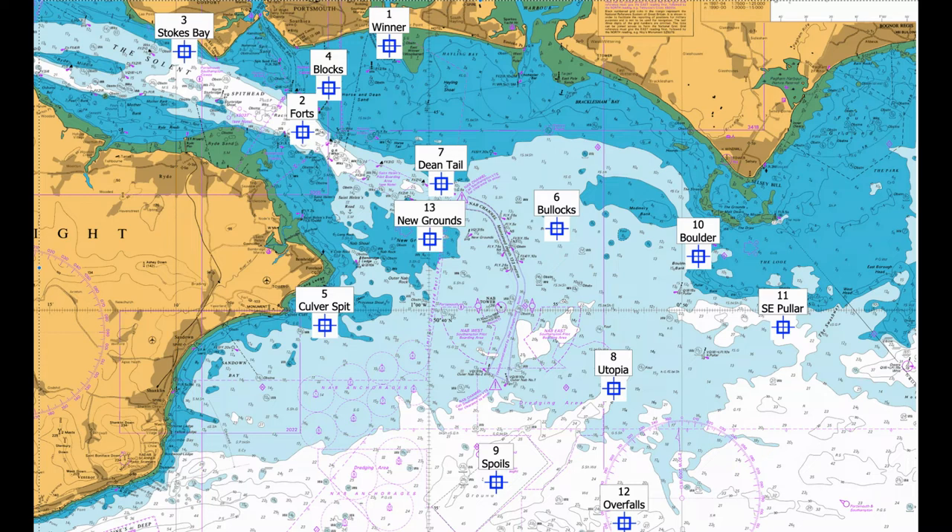Number seven: Deal Tail. This is a wreck of the coaster called Flag Theophano, which sank carrying a load of concrete. By the time a salvage attempt started, the concrete had set. Because the wreck is so close to the main shipping channel, it is marked by north and south cardinal buoys. It's an excellent summer mackerel mark, but mackerel show up in different areas day to day, so you need to search around. The wreck itself is teeming with small pollock and pouting. Coordinates: 50 43.080 North, 000 05.9549 West.